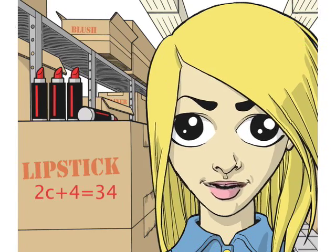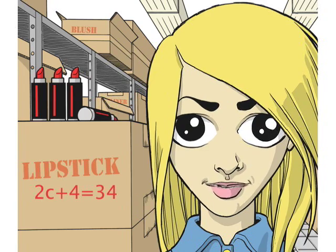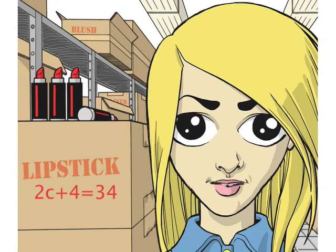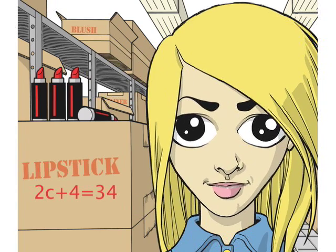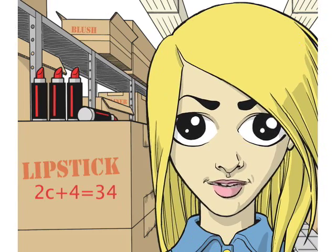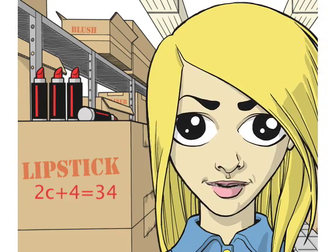Now, I need to solve for how many lipsticks are in a case. Oh, you should see this guy who sits in front of me in math. He's so cute. He has great skin, and he's so buff. I think he's on the water polo team, too. Anyway, he's so good to look at. I haven't done too well in math lately. Hey, maybe he could tutor me. That would be so cool. I bet he could show me how to solve this equation.